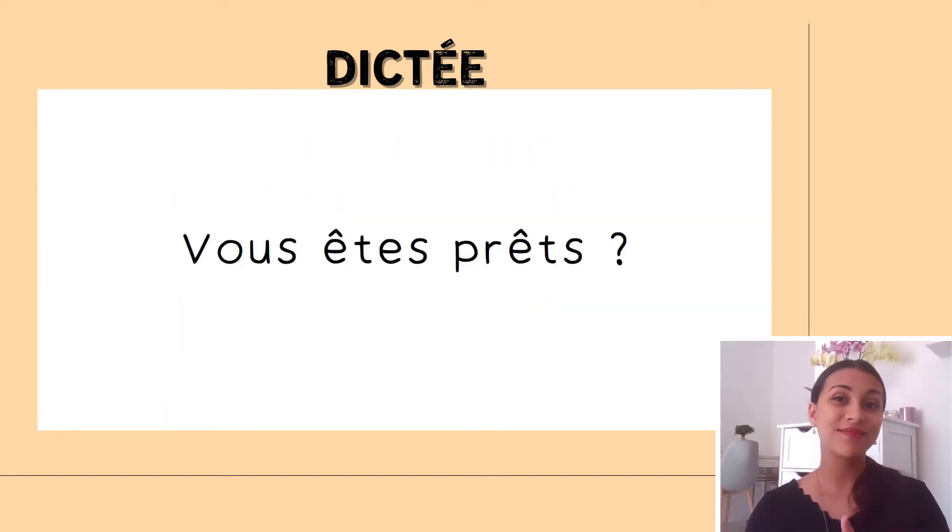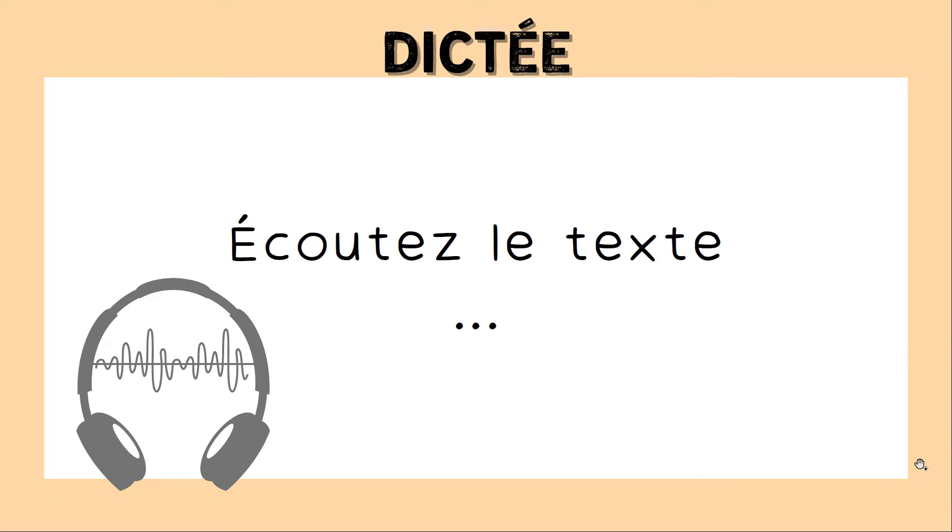Vous êtes prêts? Are you ready? C'est parti! Écoutez le texte — so first, listen to the text. On prépare des crêpes en famille. Les enfants adorent manger des crêpes sucrées ou salées. On prépare la pâte et on fait sauter les crêpes dans une poêle. Attention, il ne faut pas se brûler.